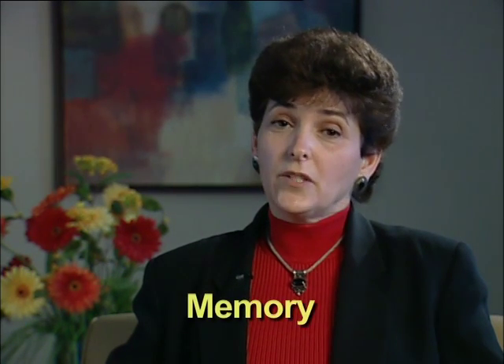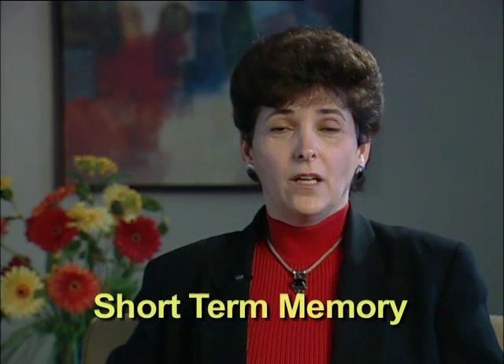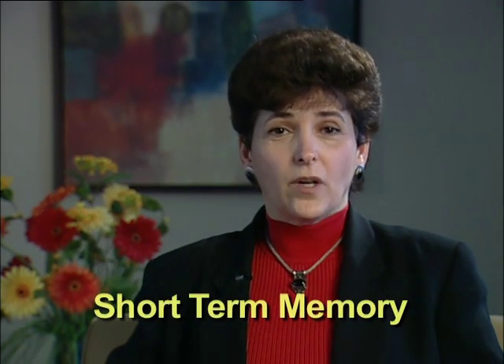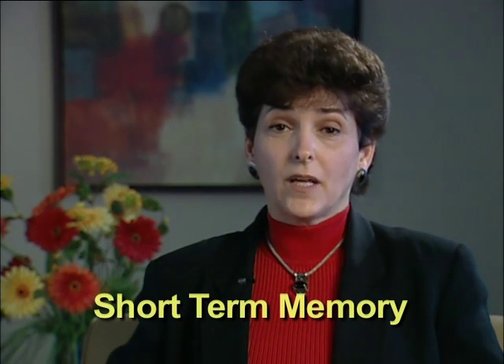Another problem is memory. When we speak about memory problems in people with brain injuries, it is generally not related to memories for events a long time ago — long-term memory tends to stay intact. The memory problems really have to do with short-term memory. You can ask someone what they had for breakfast or lunch and they will not be able to remember it.